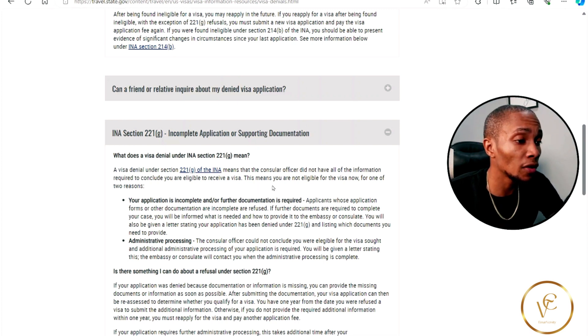This means that you are not eligible for the visa now for one of two reasons. Your application is incomplete and further documentation is required — applicants whose application forms or other documentation are incomplete are refused. If further documents are required to complete your case, you will be informed what is needed and how to provide it to the embassy or consulate. You will also be given a letter stating this, and the embassy or consulate will contact you when the administrative processing is complete.